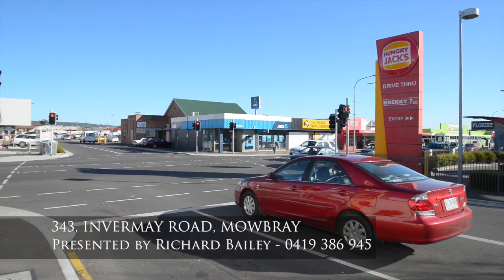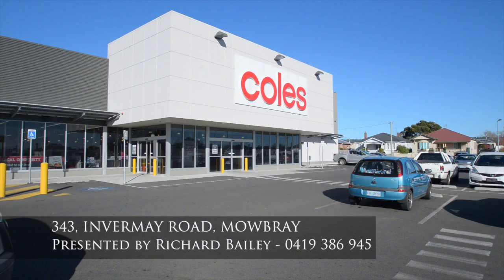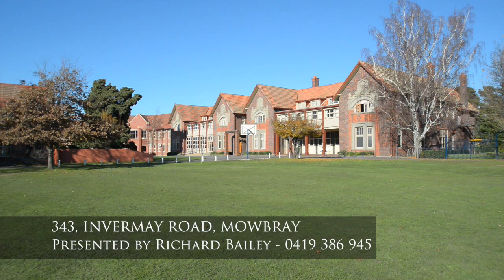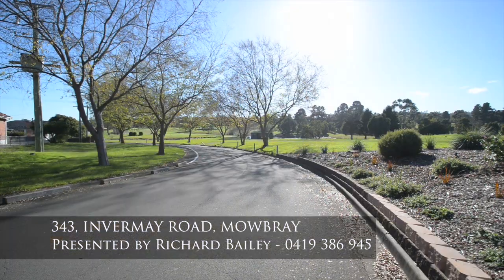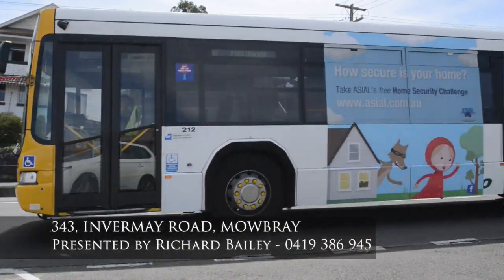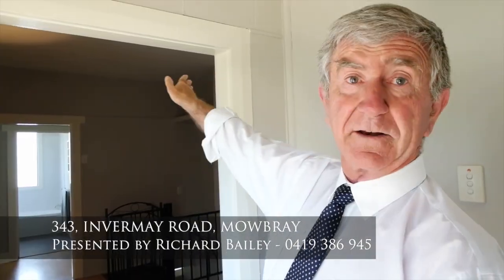Location is one of the great things about this property. Five minutes and you'd be in Woolworths or Coles up the hill. You're very close to the Senior Campus of Launceston Church Grammar School, the University, Mowbray Primary School, the Golf Club Race Course, and the bus service that goes straight past the door and into the CBD.